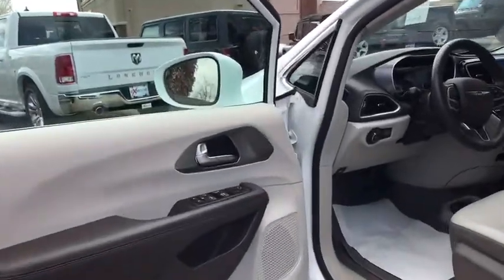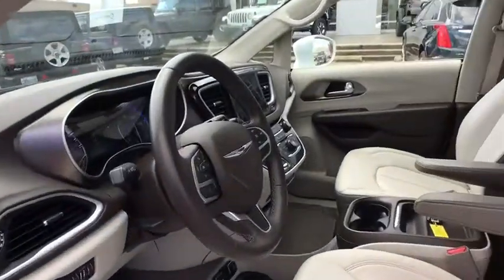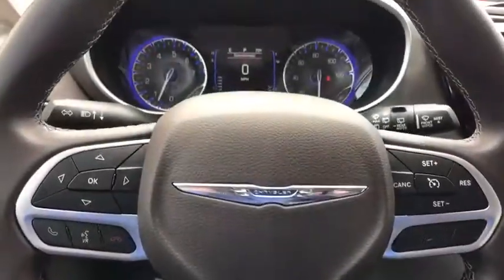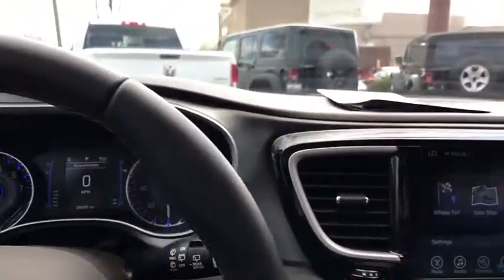Traction control, heated seats, navigation system, backup camera, leather wrapped steering wheel, dual airbags, one owner, power steering, four-wheel disc brakes, universal garage door opener.